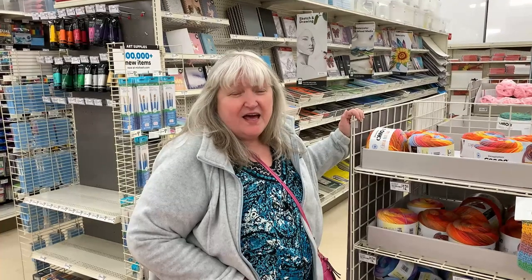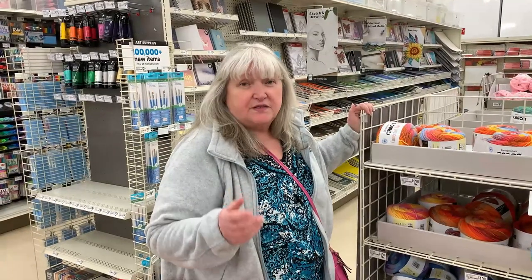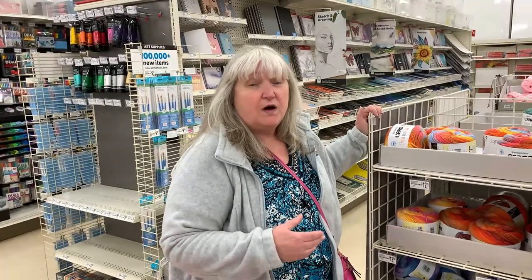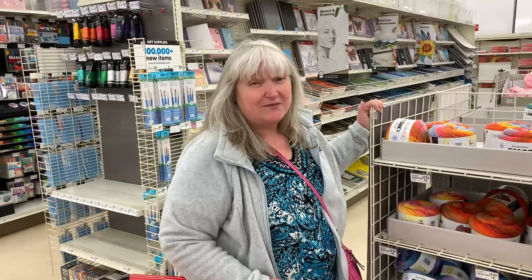Hi everyone, it's Creative Grandma and I'm here at my local Michael's in Muncie, Pennsylvania. I thought I'd just take you on a tour of their store and let you see what yarns Michael's has to offer. I'm not sure if they're having any sales — I just wanted to do a video showing you what might be in their store, in case you wanted to get inspired and try some new yarns.